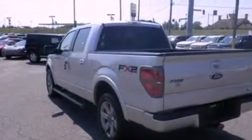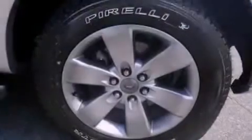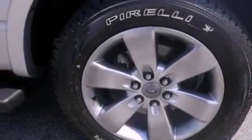Its top features and packages include a double wishbone independent front suspension, a low-tire pressure indicator, alloy wheels, and traction control and stability control systems. The following features are also included: air conditioning,